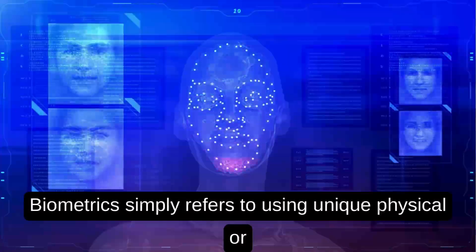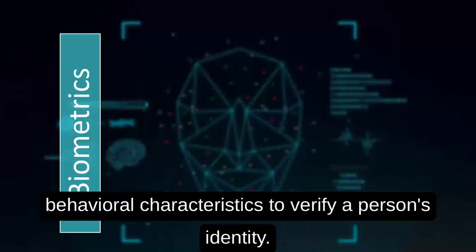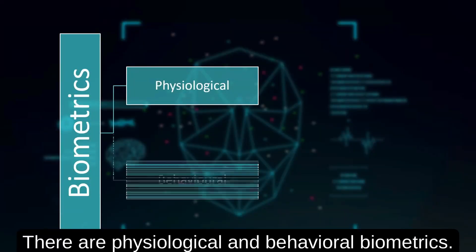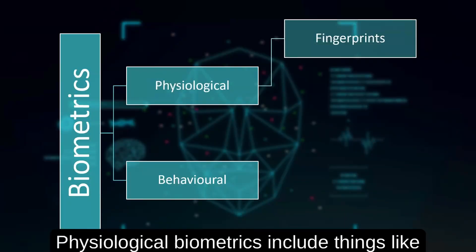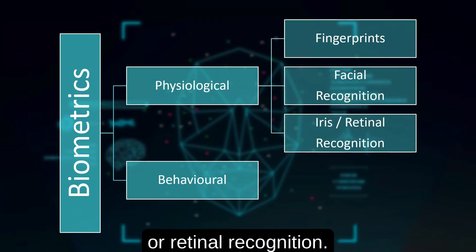Biometrics simply refers to using unique physical or behavioral characteristics to verify a person's identity. There are physiological and behavioral biometrics. Physiological biometrics include things like fingerprints, facial recognition, and iris or retinal recognition.